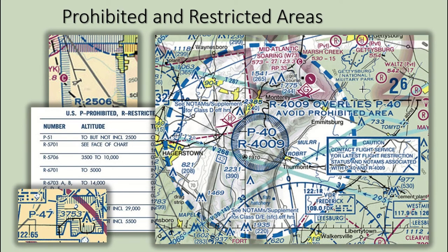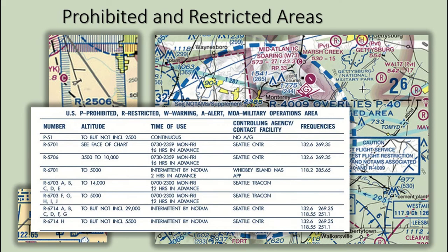Restricted areas are areas where operations are hazardous to non-participating aircraft and contain airspace within which the flight of aircraft, while not wholly prohibited, is subject to restrictions. If the restricted area is not active and has been released to the FAA, ATC allows aircraft to operate without issuing a specific clearance. If the restricted area is active and has not been released, ATC issues a clearance to ensure aircraft avoid it. Restricted area information can be obtained on the border of the sectional chart or with ForeFlight by holding your finger on the area to bring up airspace information.